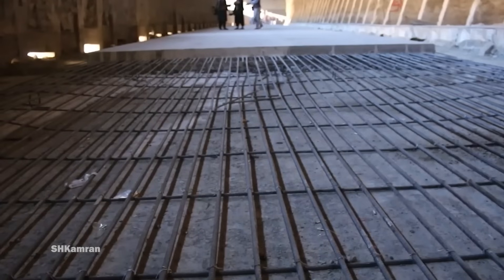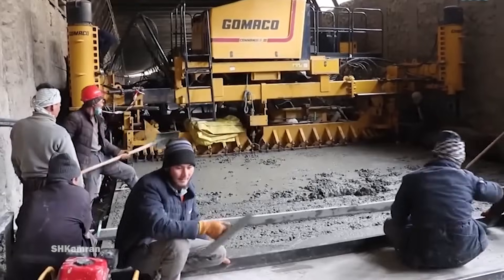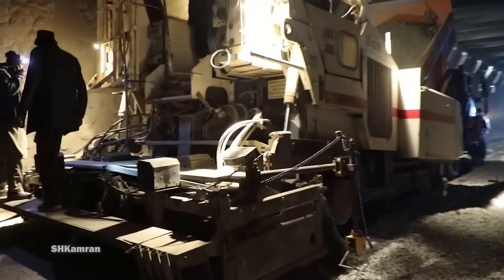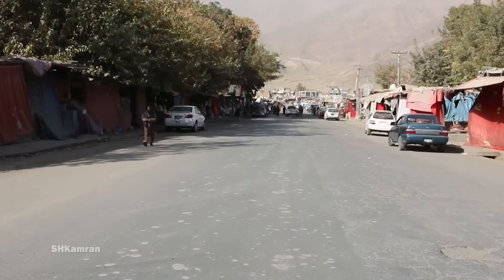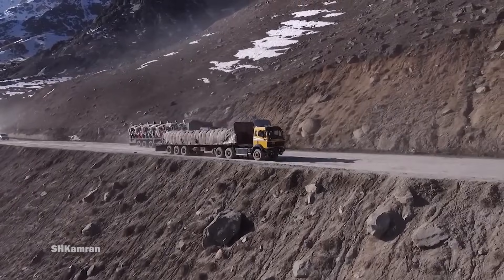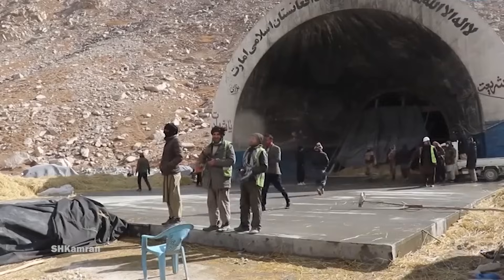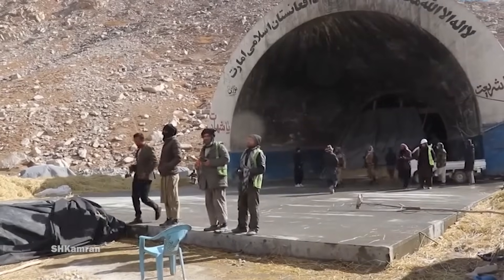This tunnel has reduced the distance between the north and south of Afghanistan by 110 kilometers. The Salong Tunnel, like other Afghan infrastructures, was severely damaged in the civil wars. After the fall of the Taliban regime in 2001, the Salong Highway was repaired with financial assistance from the World Bank.